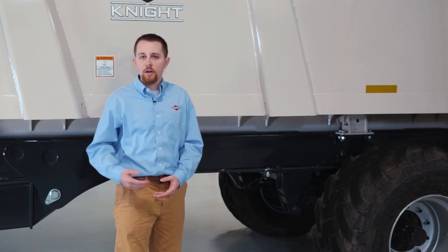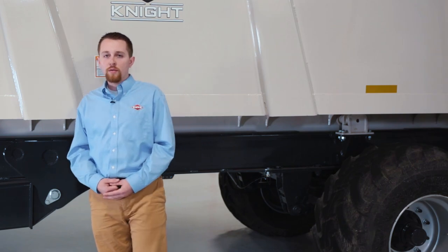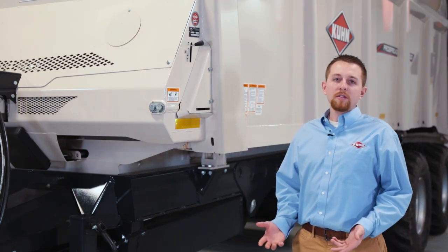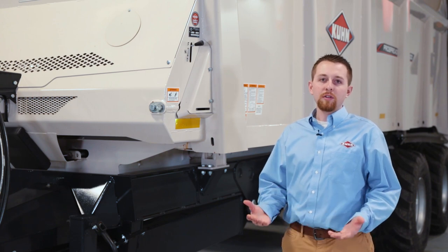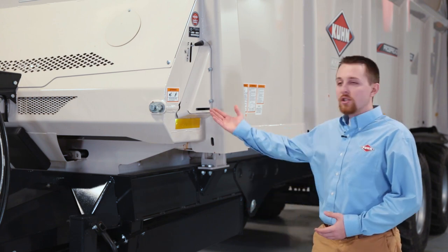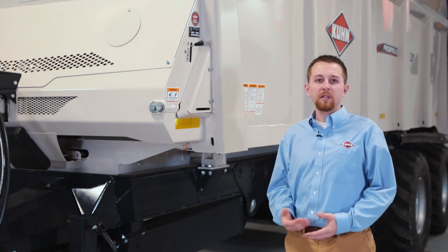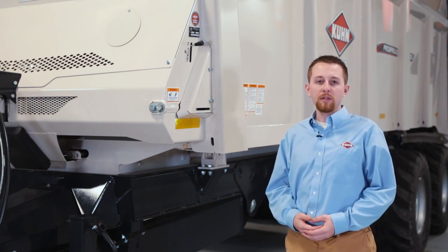Next we'll be moving to the front of the machine to talk about the reversible apron. The PXL 100 series is the first offering from Kuhn to feature a reversible apron. Springs provide constant pressure on the apron chain to keep it tight, allowing it to be reversed without binding.